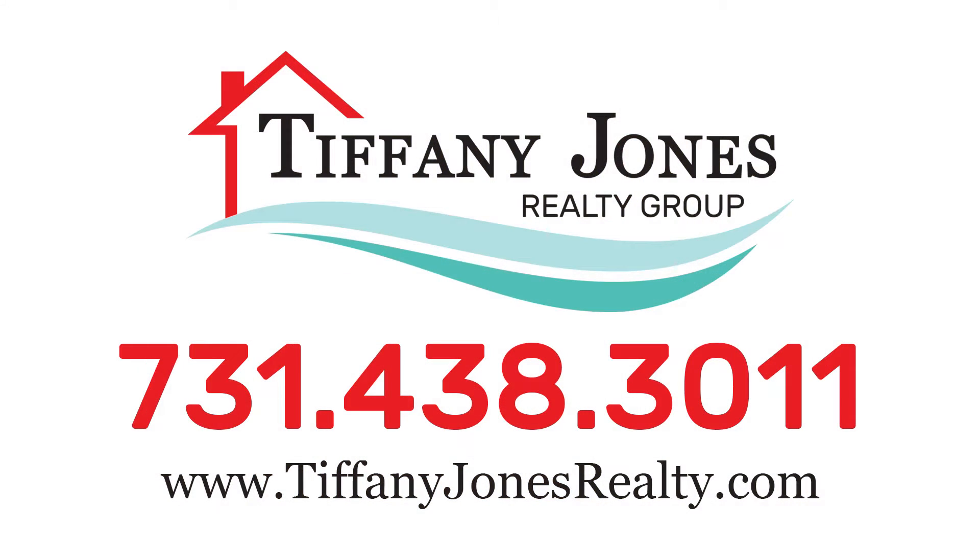Discover more about this beautiful property online at TiffanyJonesRealty.com or schedule your tour with one of our friendly agents at 731-438-3011 today.